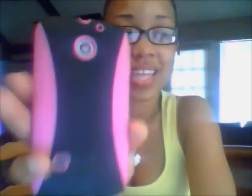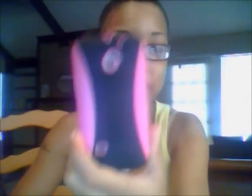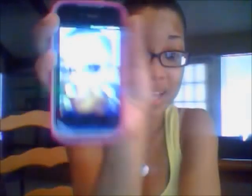First, I want to show you guys the case that came in the mail from eBay. I ordered this and it's so pretty — my little pink case. It was about six dollars and shipping was free, but I paid extra to get it here quicker. This is my beautiful case; it makes my phone look so much better. I also got screen protectors but there are bubbles on it, so I'm not sure what to do about that.